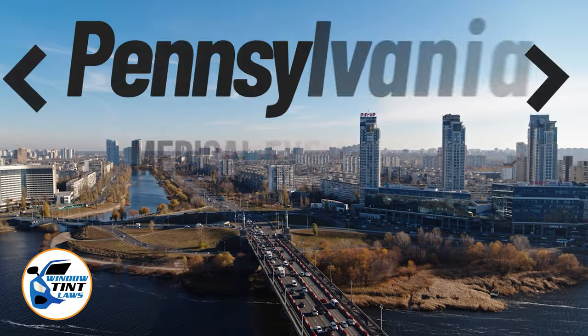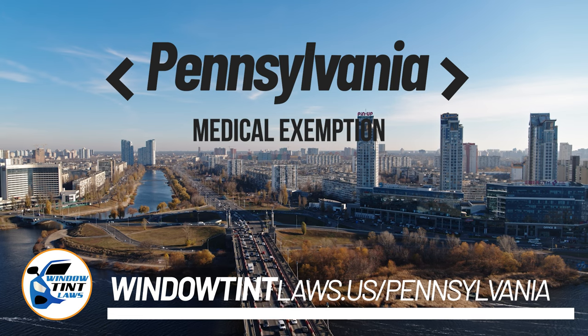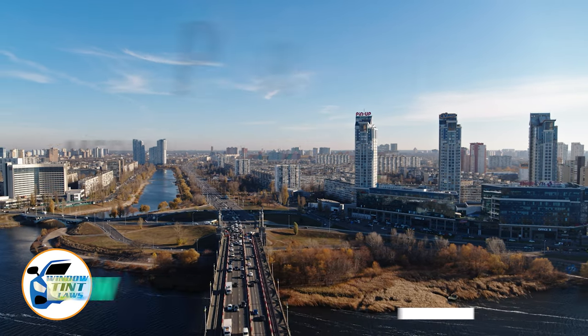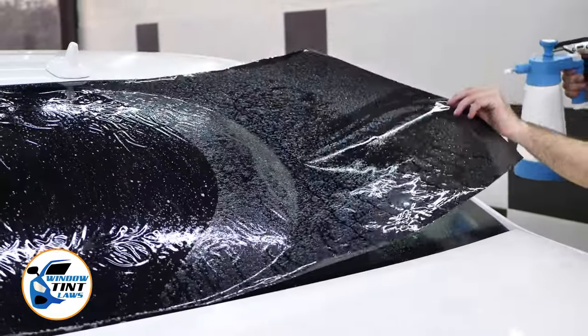Pennsylvania has established window tinting regulations to enhance road safety. However, individuals with specific health conditions may find these regulations limiting. A medical exemption permits the legal use of darker window tints, and we're here to guide you through obtaining this exemption.